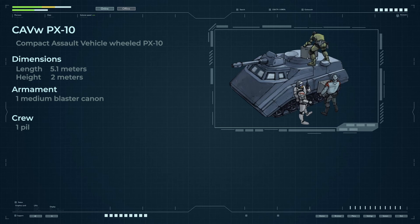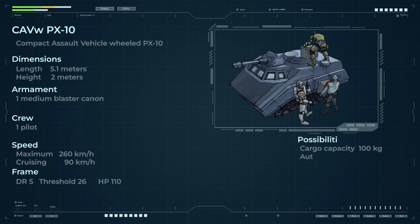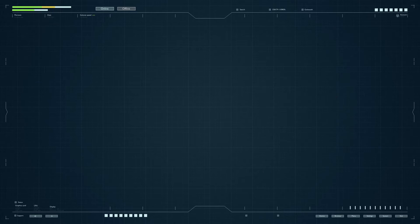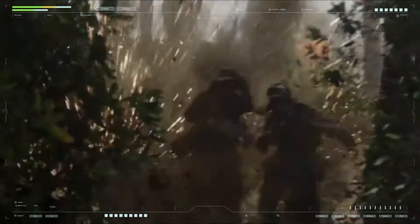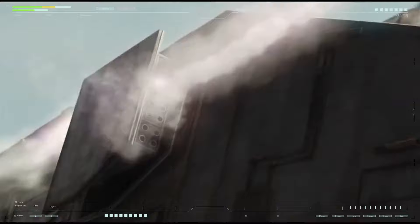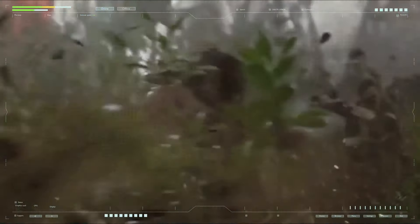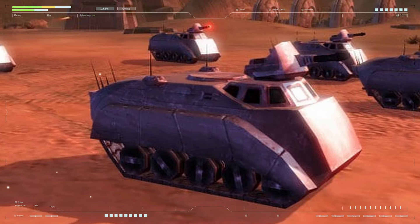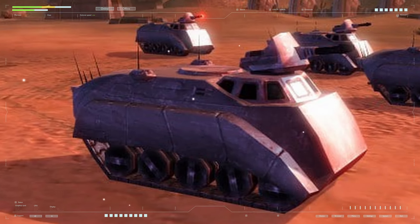The CAVW PX-10, a compact assault wheeled vehicle, was a high-speed armored vehicle with excellent maneuverability that allowed one soldier to operate the firepower of a rifle squad. Created to equip numerous remote Imperial outposts with difficult logistics, it was developed and put into large-scale production in 19 BBY — the first year of the Empire — to effectively combat threats on distant planets and ensure Imperial control.